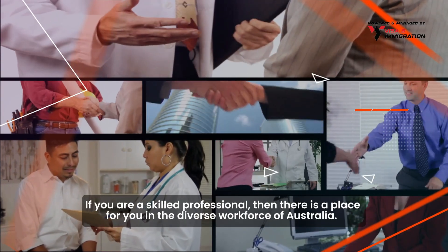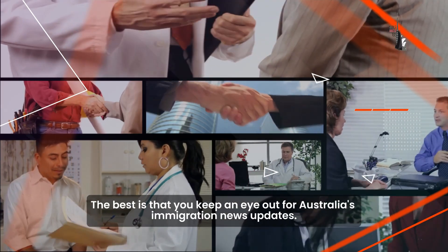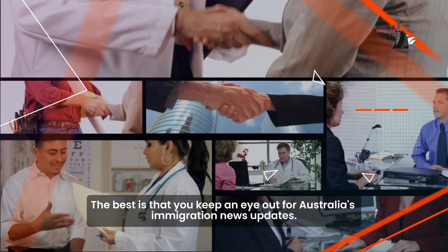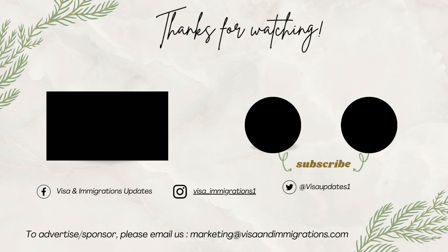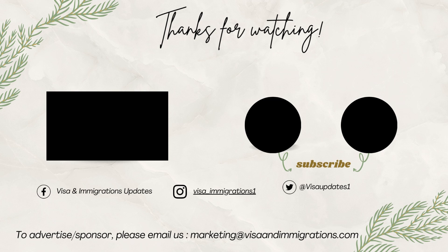Furthermore, Australia shows its commitment to welcoming internationally skilled professionals and gives the country an inclusive future. If you are a skilled professional, then there is a place for you in the diverse workforce of Australia. Subscribe to our channel and turn on notifications to get the latest updates on Australian migration. Thanks for watching.